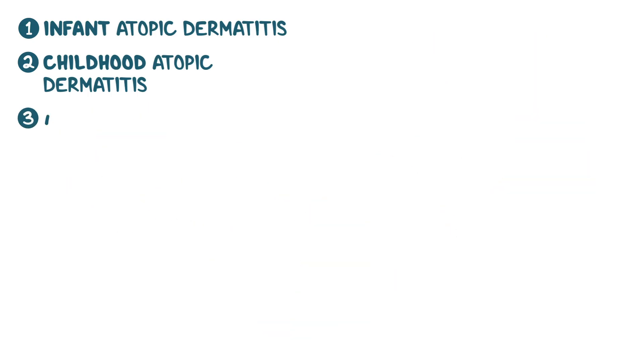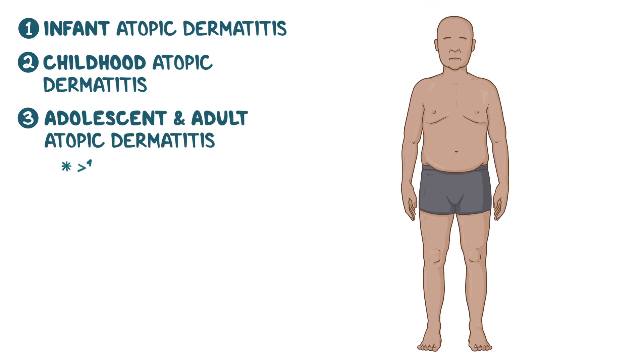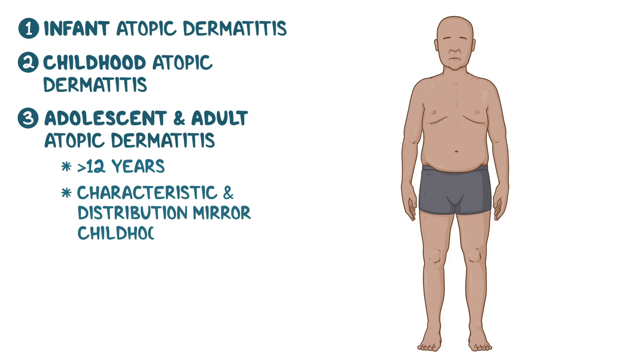The third type is adolescent and adult atopic dermatitis, appearing after 12 years of age. The rash characteristics and distribution mirror those seen in childhood atopic dermatitis, primarily affecting the skin folds, hands, feet, neck, and face.